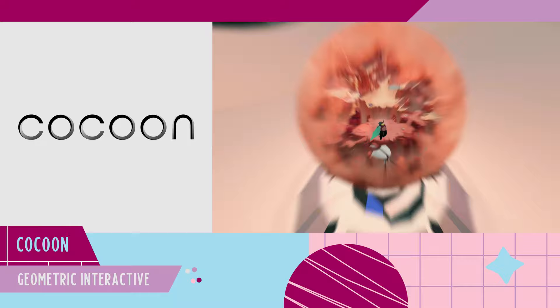Hello, I'm Jakob, co-founder and audio director of Geometric Interactive in Copenhagen. I would like to show you what our amazing team has been working on for the last couple of years. Our game, Cocoon.